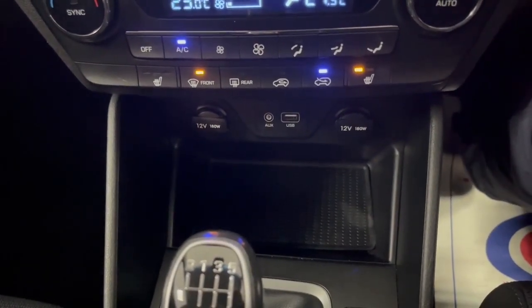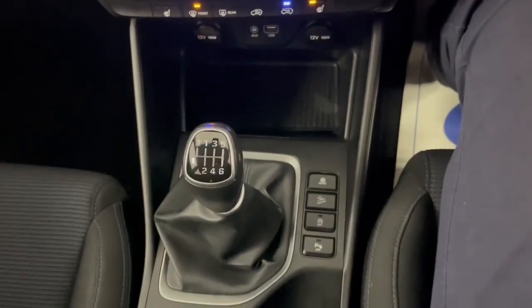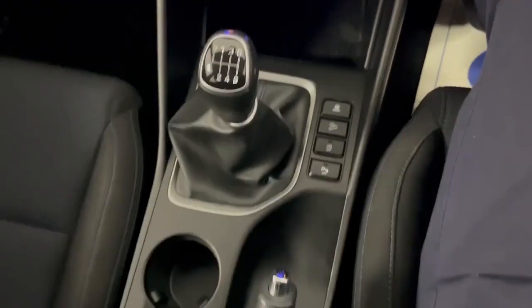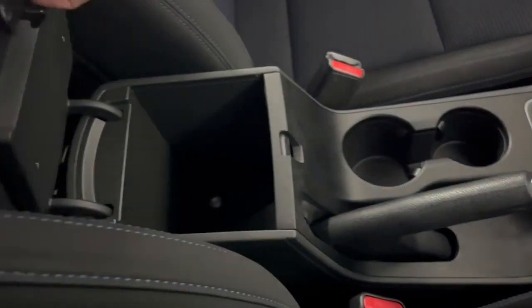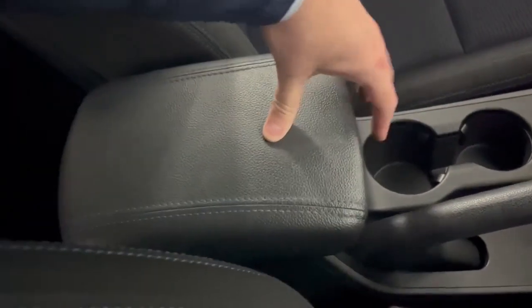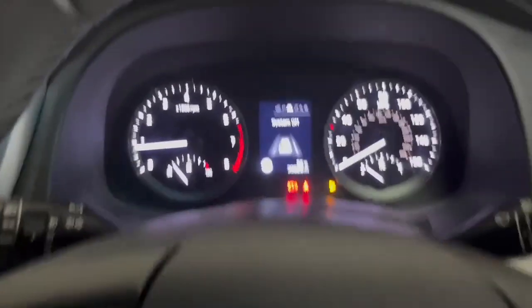Further down you can see you have a USB charging port and auxiliary port with two 12-volt outputs. You then have your manual six-speed gearbox, two cup holders, a proper handbrake with armrest and a bit of storage space. This car also benefits from a full service history.